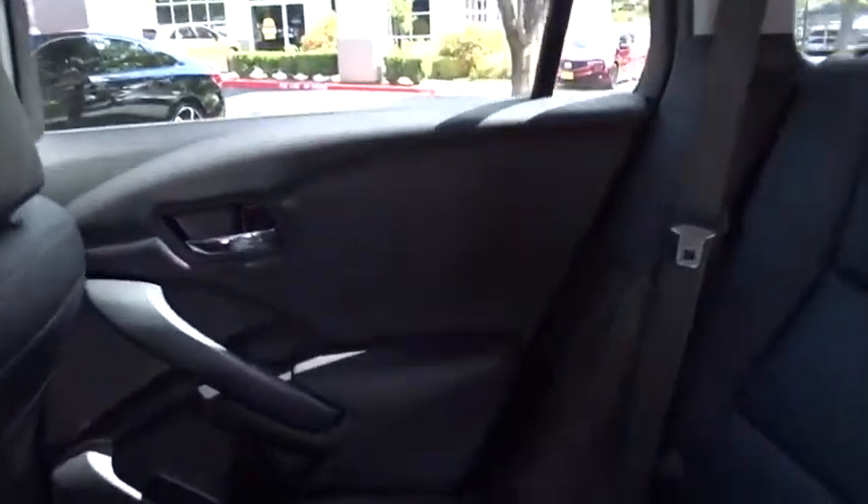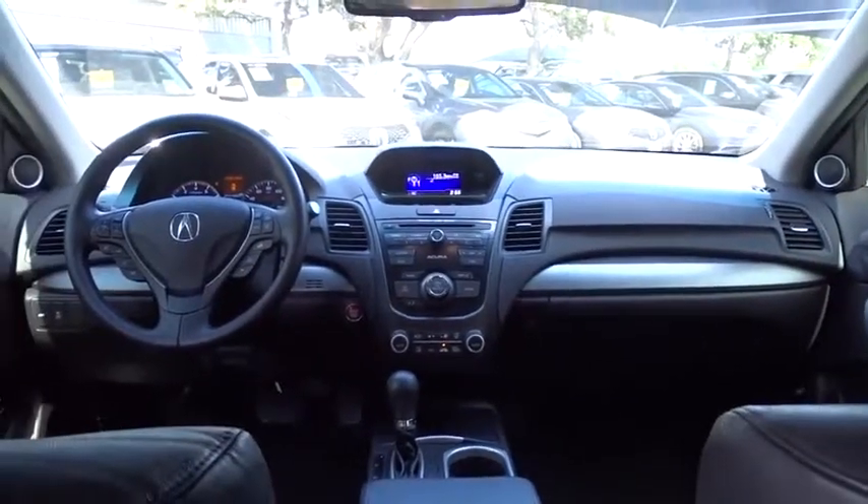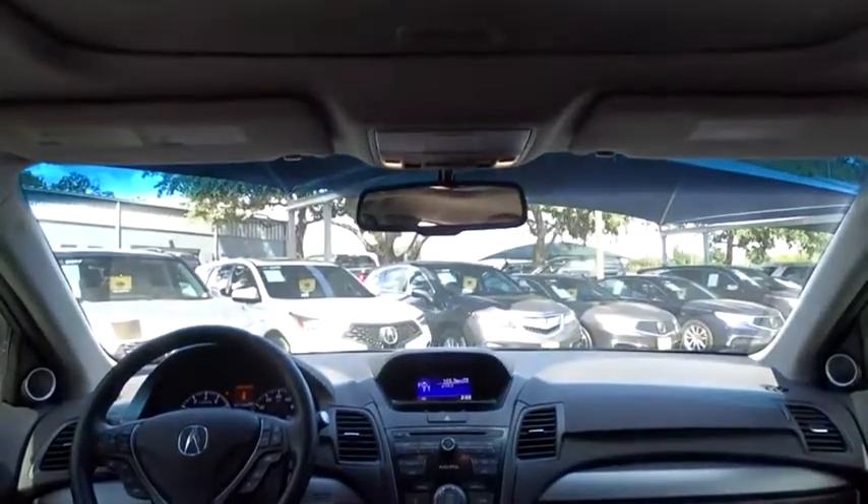Backup camera, anti-lock braking system, power liftgate, steering wheel audio controls, power passenger seat, traction control, stability control, keyless entry, Bluetooth, leather-wrapped steering wheel, power steering.